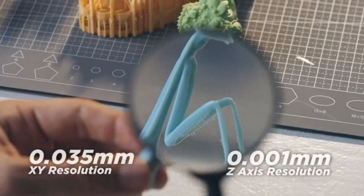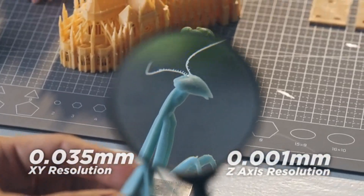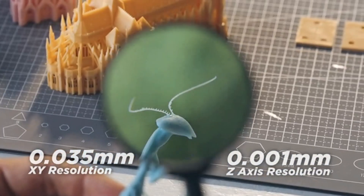Even under a magnifying glass, the surface of the figure is as smooth and flawless as an injection-molded part.